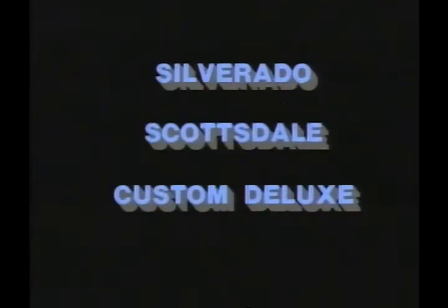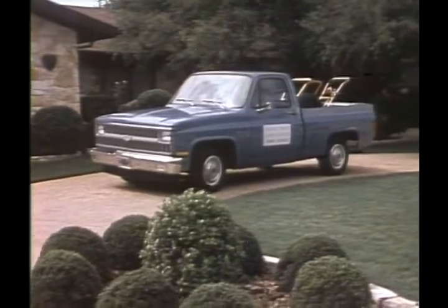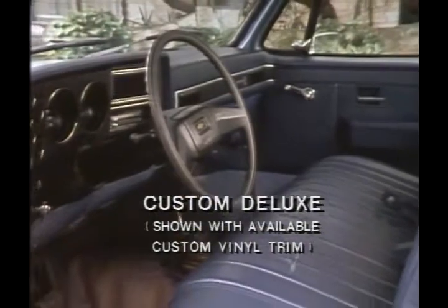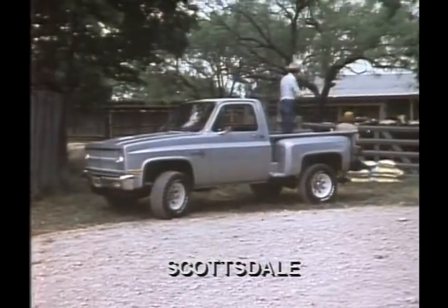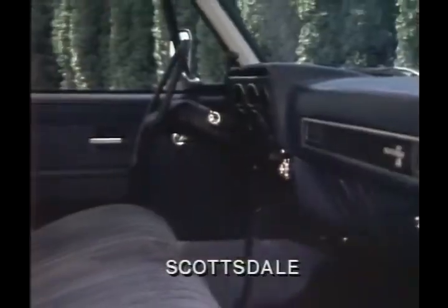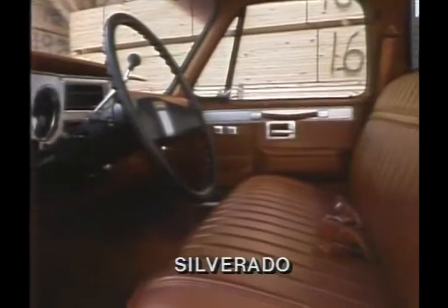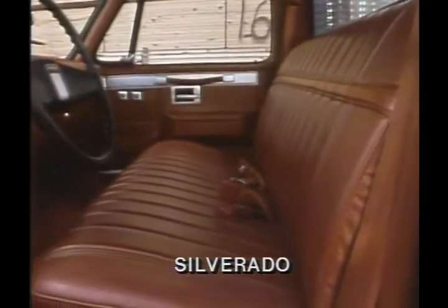There are three handsome trim levels to choose from: the standard custom deluxe with its high level of appearance and comfort features, to the mid-level Scottsdale trim option, to the top-of-the-line Silverado option — the ultimate in Chevy pickup luxury and convenience.